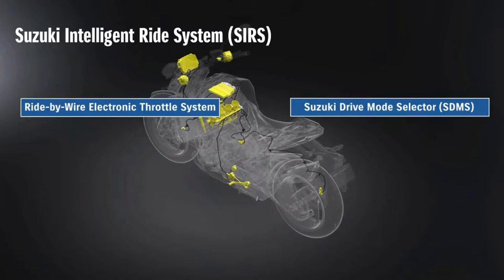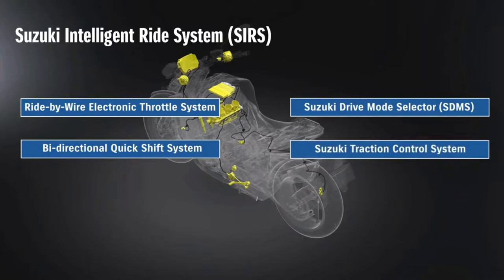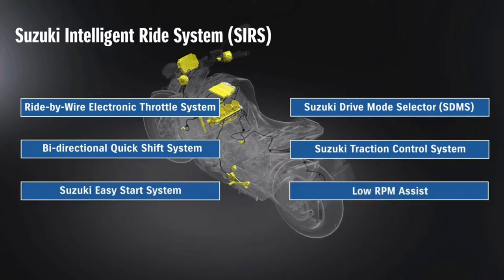Performance is also enhanced thanks to a bi-directional quickshifter, which reduces the need to operate the clutch during gear changes, or close the throttle on upshifts, or blip it on downshifts. A new traction control system comprises five modes and can also be switched off. Topping off the electronics package is Suzuki's always handy easy start system and low RPM assist.